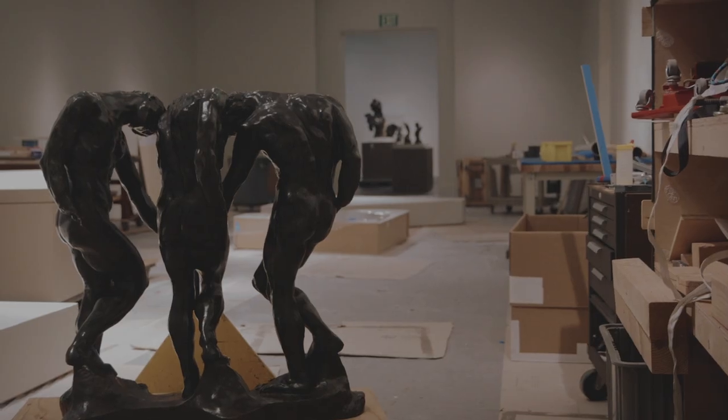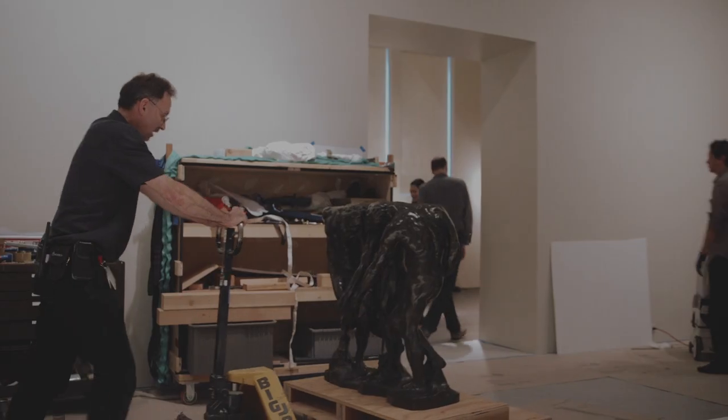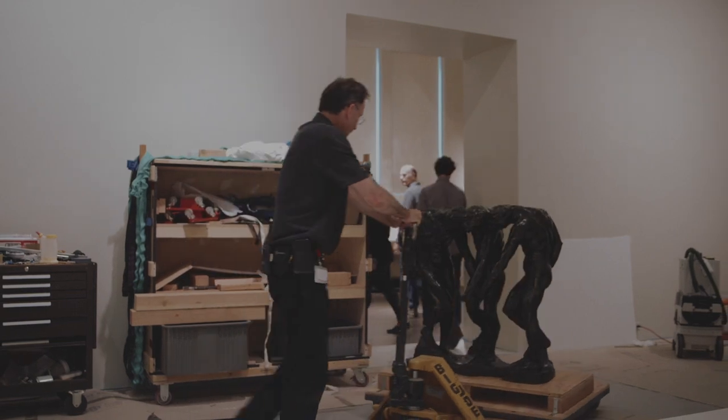Stanford University. We're here at the Cantor where our collection of Rodin sculptures is being reinstalled. Earlier today we were moving the Three Shades, a key piece in a key location within the gallery.